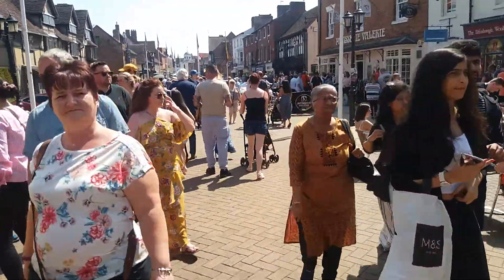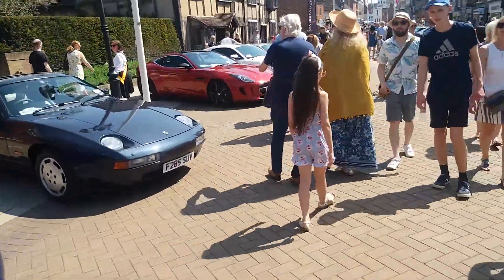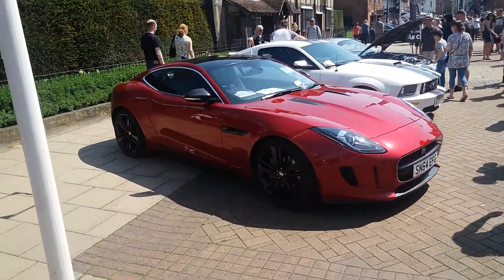A lovely Jaguar F-Pace down here. Jaguar F-Pace here at the Fettle Motoring — it's just six years been happening. Here's this lovely F-Pace here.